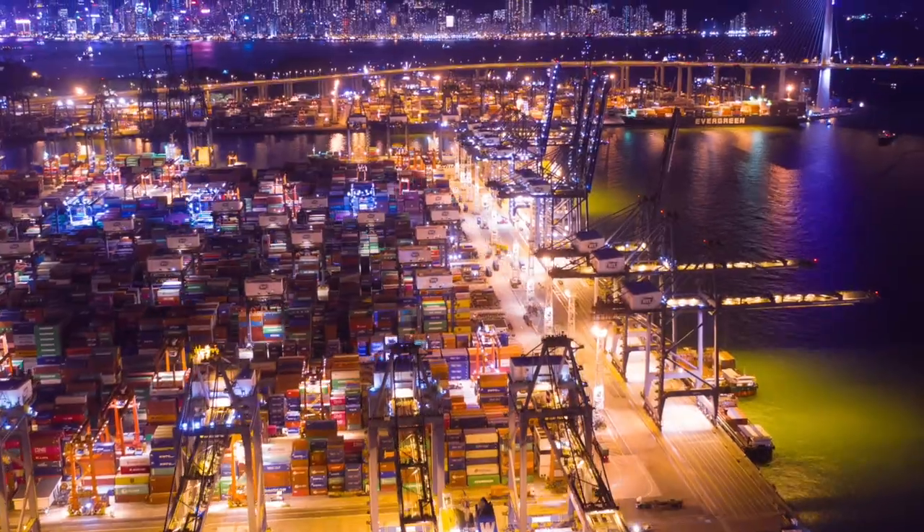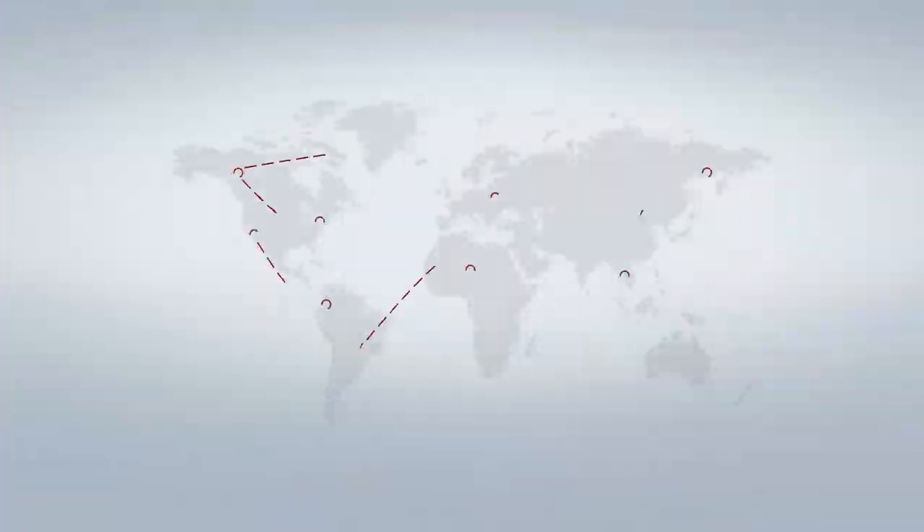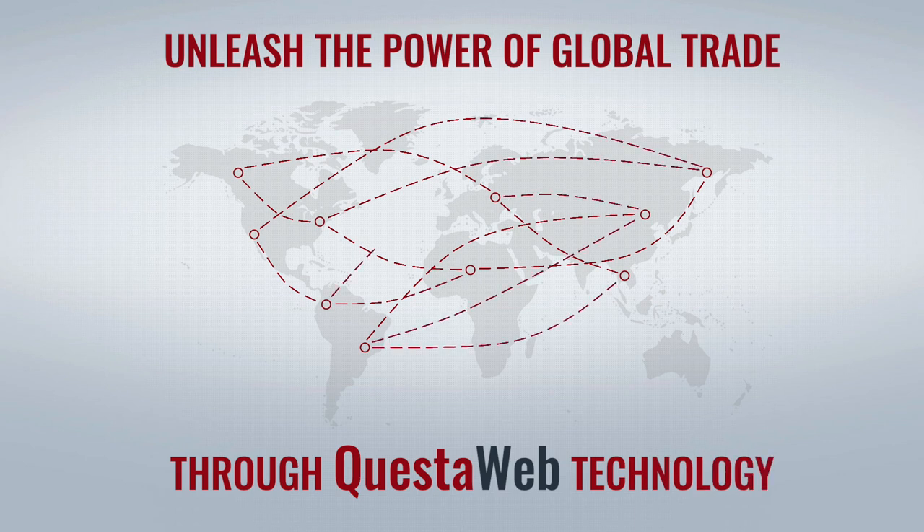Whether you're a Customs House broker, freight forwarder, or both, QuestaWeb can help you unleash the power of global trade through technology.